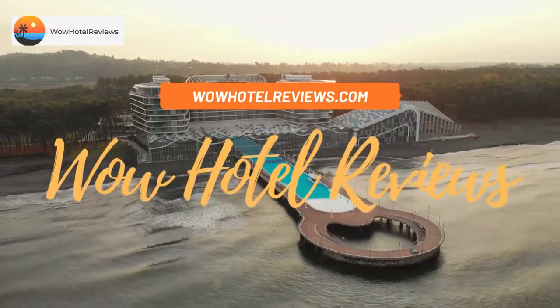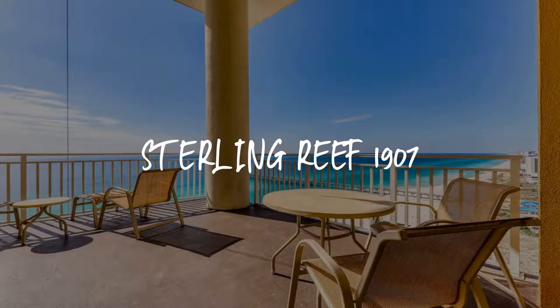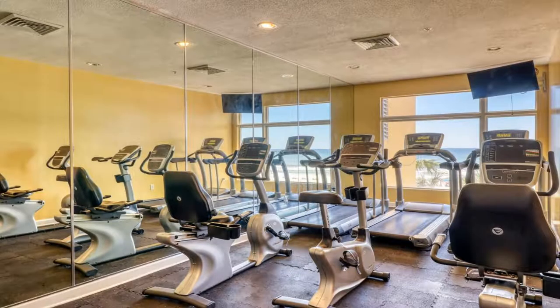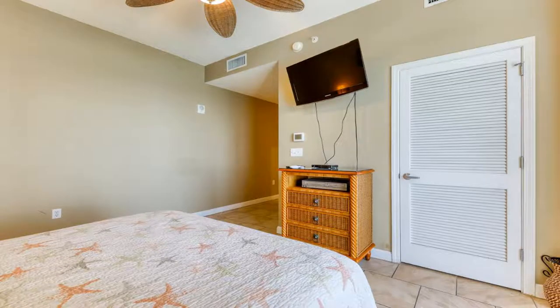Hello guys, welcome to Wow Hotel Reviews. Today I am reviewing Sterling Reef 1907, a non-star hotel. Please use our booking.com link in the description to book the hotel and get special pricing. Some of the most popular facilities are one swimming pool, beachfront, free parking, free Wi-Fi, and non-smoking rooms.